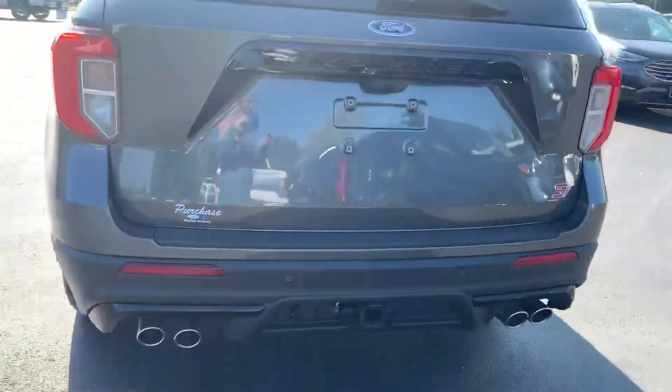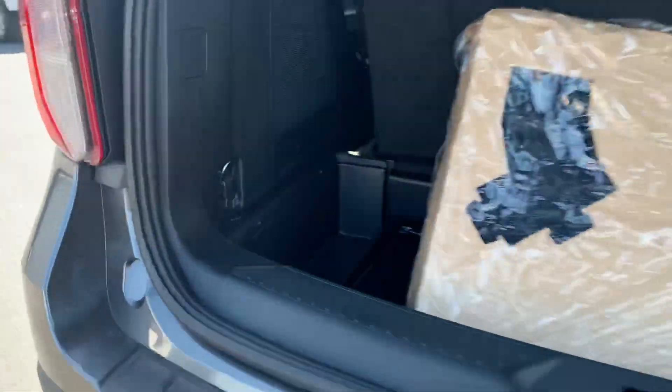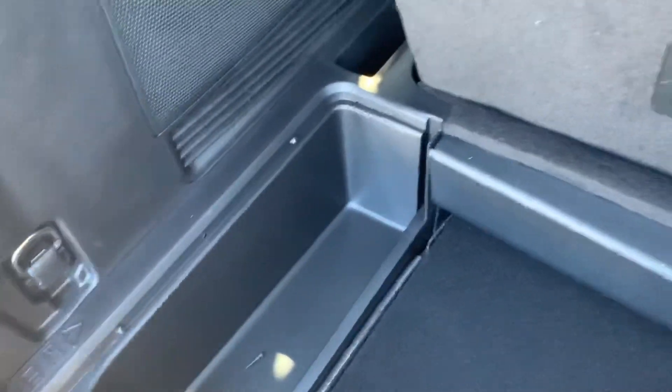We're going to go ahead and pop the back here — you just double-click it and it's going to open up for you. This does have the rubber mats in here that come with it; that's included in this package so you don't have to buy that. And then there's the regular mats. It is a brand new vehicle — it's never been used.